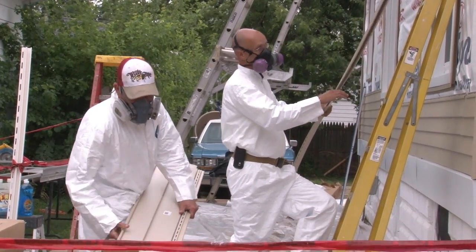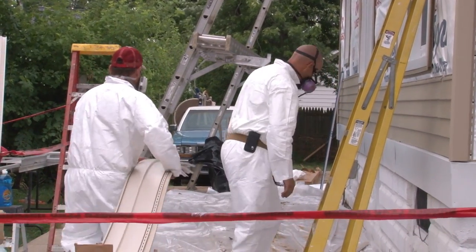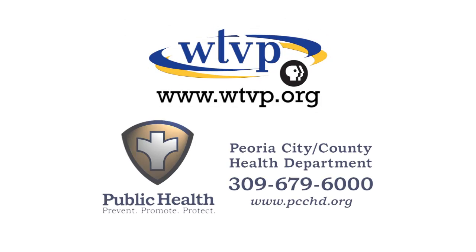Some health departments even have programs to help you test your home for lead hazards and lead removal. And one of the most important steps is to schedule any child six months to six years of age for a lead test with your doctor or at your local health department. For more information about this public health issue, contact your local health department or visit the WTVP.org website.